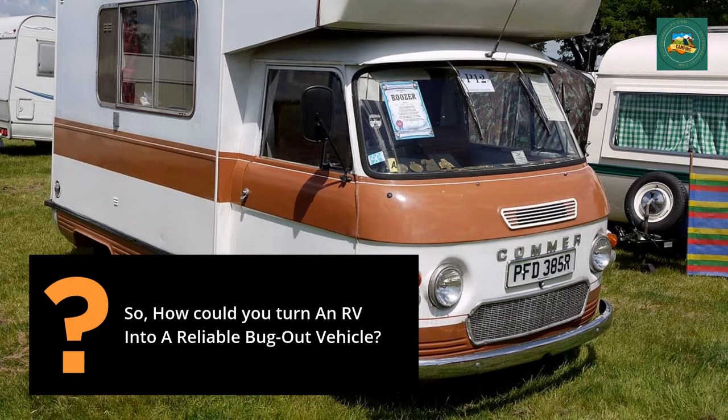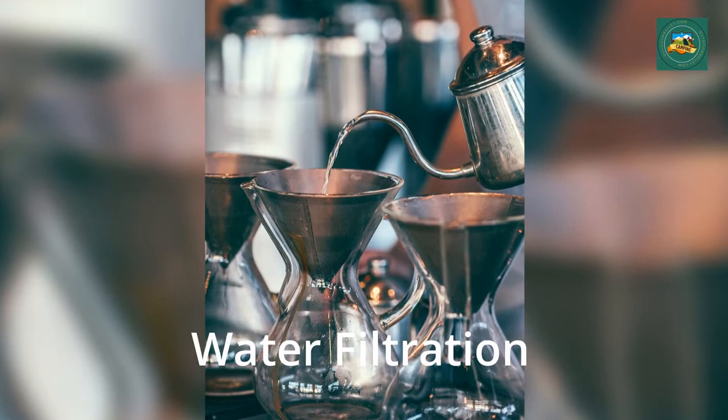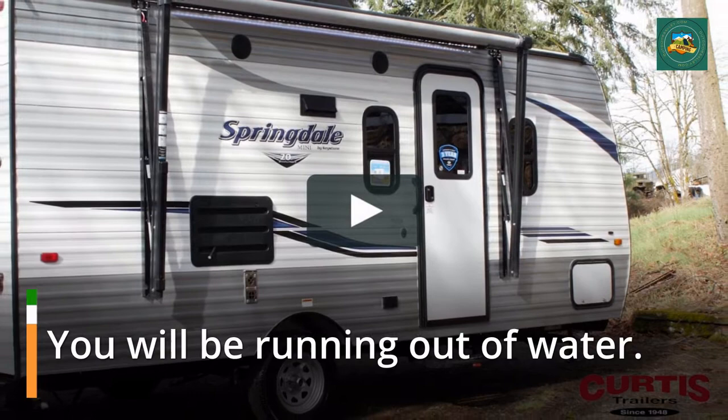Water filtration. You will be running out of water, so add a filtration system and pump. You can pump water out of any lake, stream, or puddle.